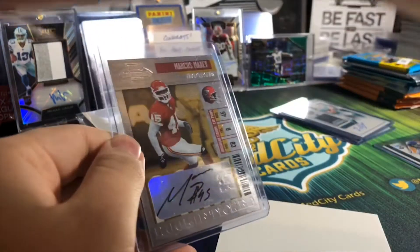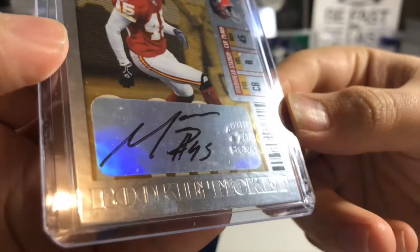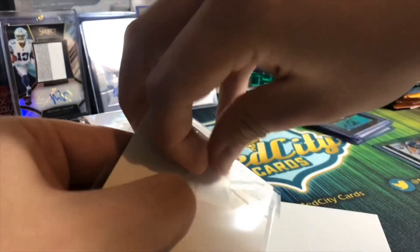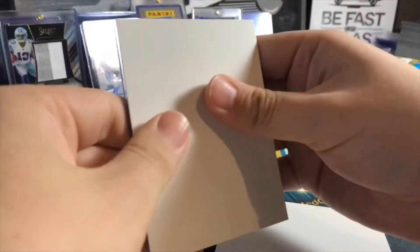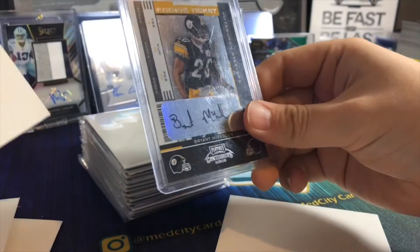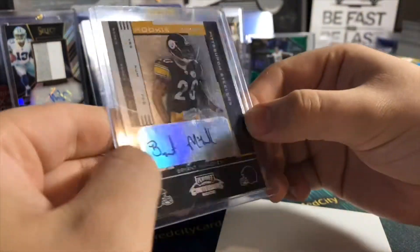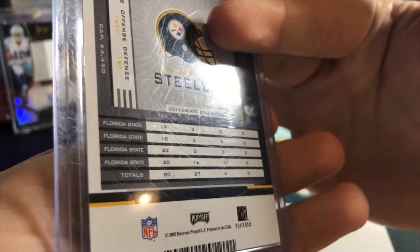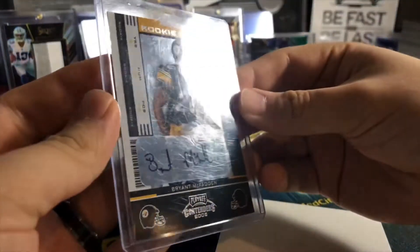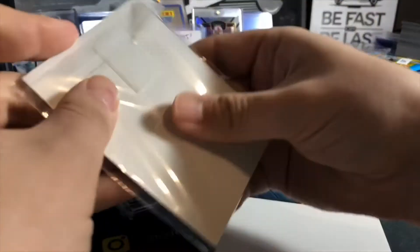Got a Marcus Maxi - I accidentally opened that one right away - from 2006 Authentic Signatures. That is an old rookie card right there. I don't even know if he's in the league anymore, but some of those older cards are just cool to get without paying an arm and a leg for old Contenders boxes. Got a rookie ticket - Pittsburgh - Bryant McFadden, from 2005. Wow, 2005 - getting some older cards here, which I don't mind.